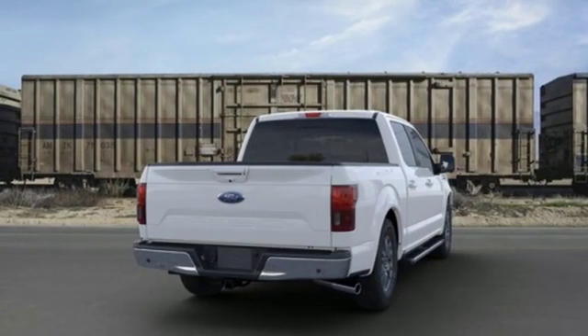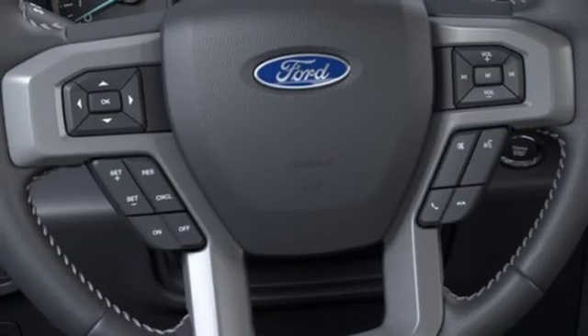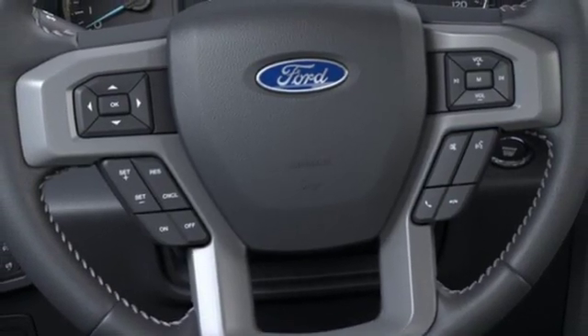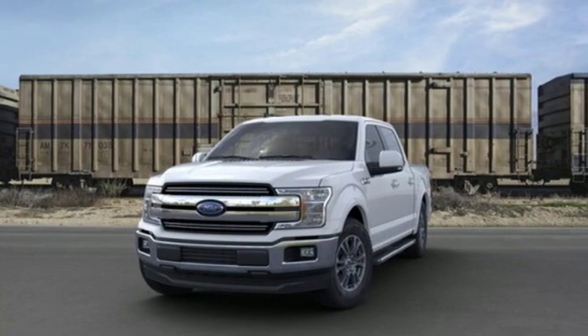V8 engine, active grille shutters, gas pressurized shocks, and automatic transmission. Ford, where tradition meets innovation. You'll never know until you try. Test drive it today.